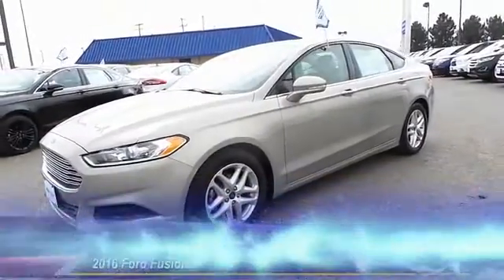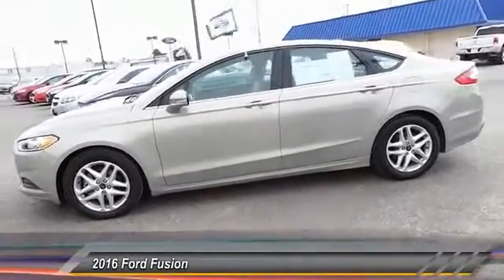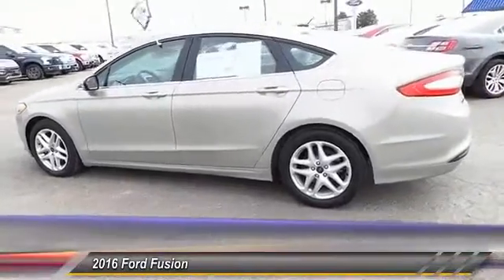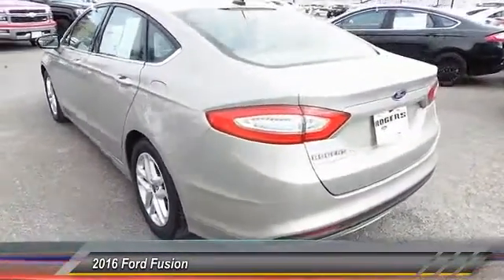The 2016 Ford Fusion. You can have both impressive power and great economy in a Fusion, and it is priced below $20,000. This vehicle has less than 25,000 miles.